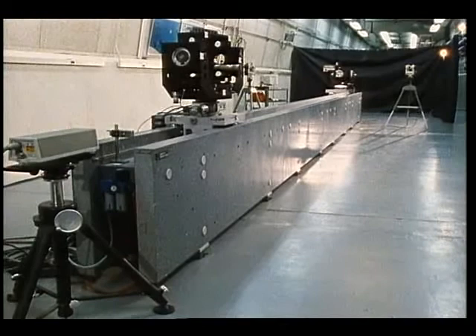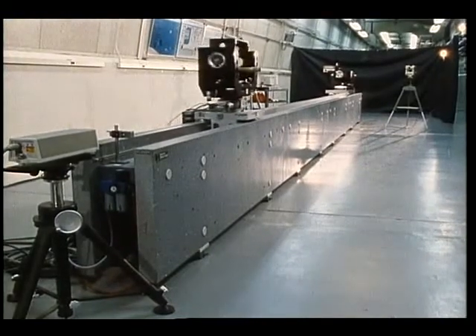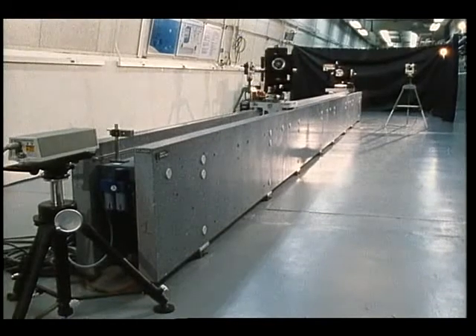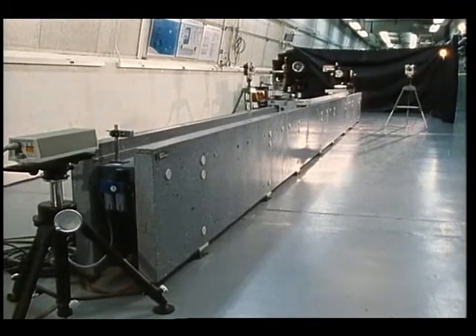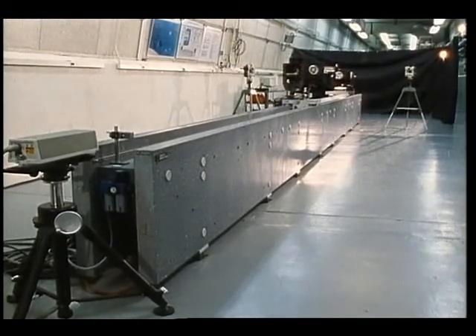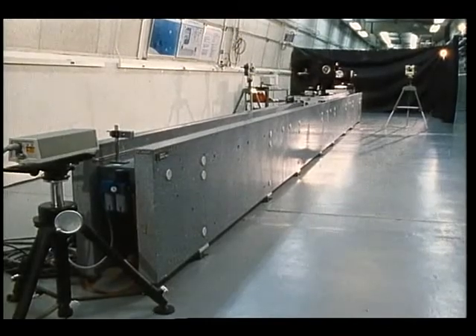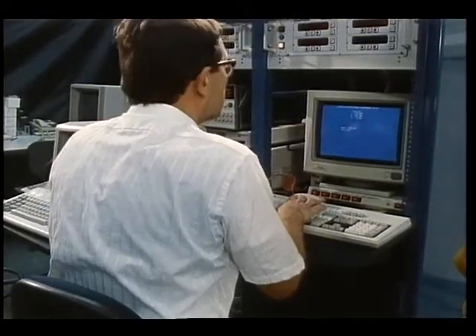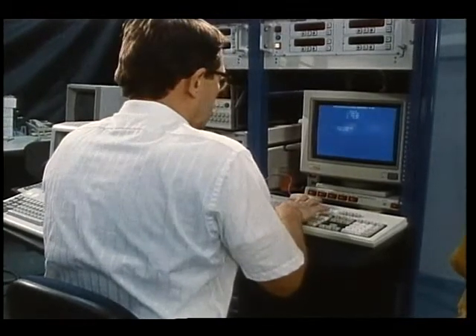This system, designated the Six Degrees of Freedom or Six DOF system, provides six degrees of movement by using five rotational stages and one linear stage. Range, bearing angles, attitude, and the respective rates are provided.